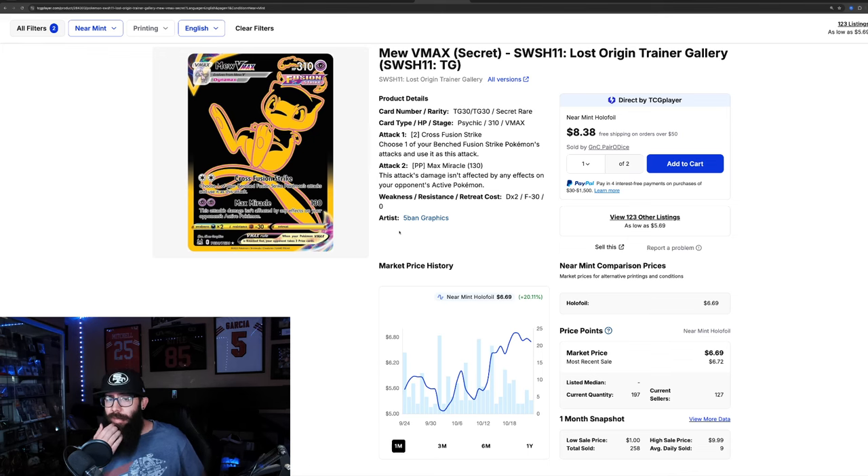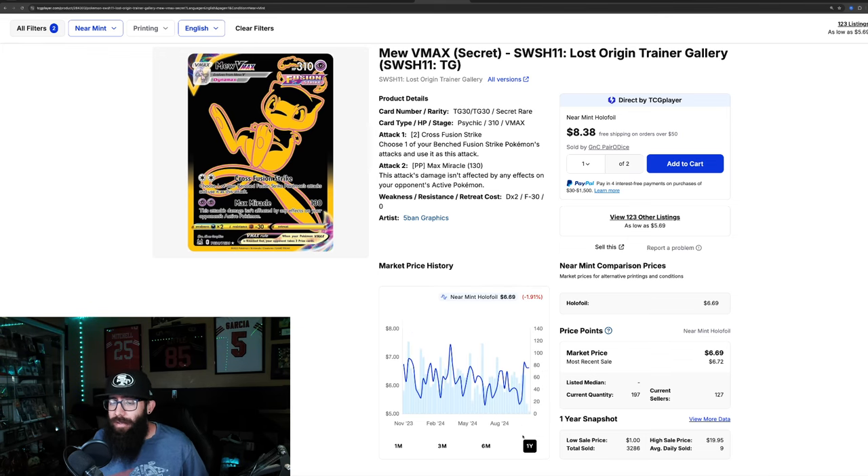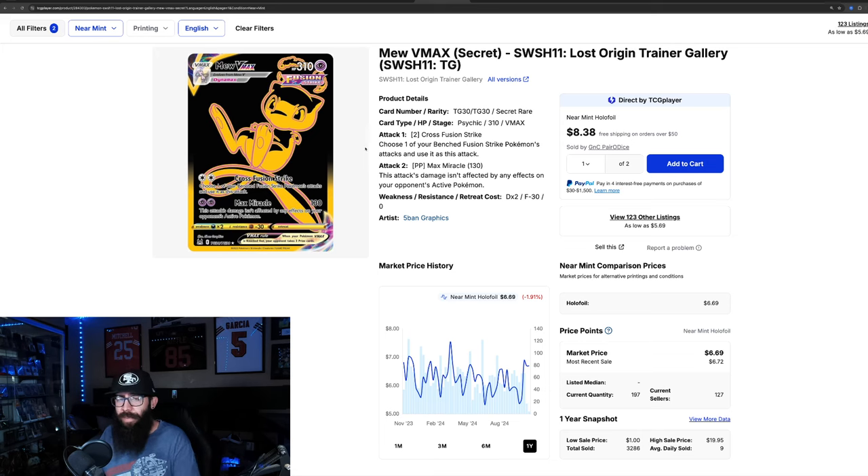Next up we have these gold cards — there are two of them from the Trainer Gallery as well. The Mew. These are great looking cards in person; it doesn't really do them justice on screen. There's a 20% gain in the past month, and in three months it's still seeing 16%. It's kind of fluctuated in the $5 to $6 range. We'll see if it can crack $7. The one year high was $7.50. Last sold prices are $6.72, $7.00, and $6.20.